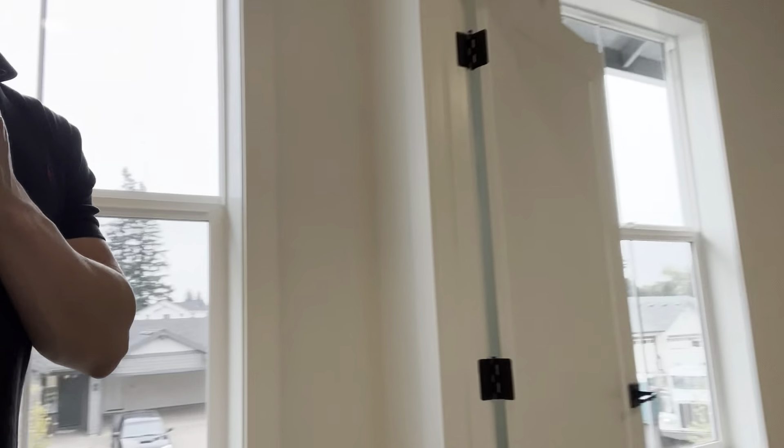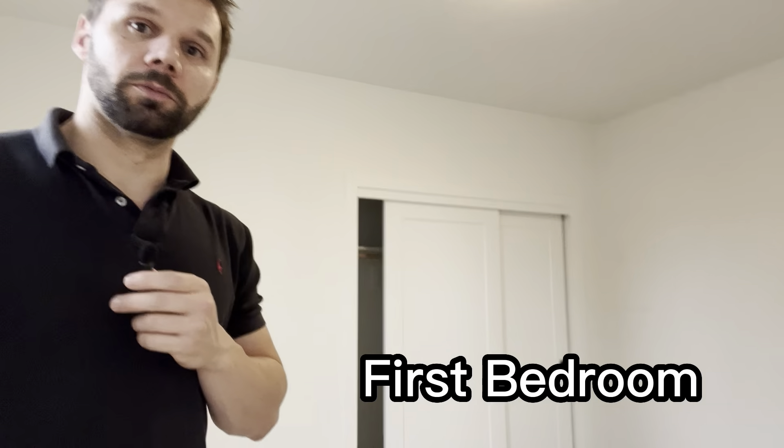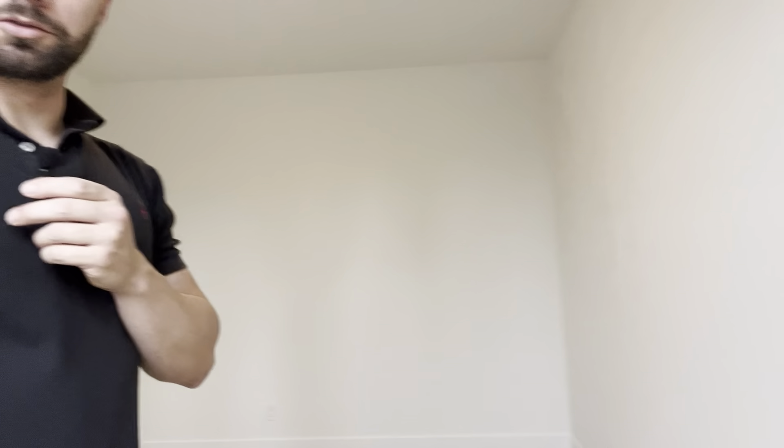Spinning around right here, we have what we call the first bedroom — probably one of the smaller bedrooms here, but it's got a nice closet with real nice closet doors. The level of care they've put into these homes is nice. This home has got nine-foot ceilings in it, which is a great touch. Just walking through this house it feels gigantic — and it is gigantic, but it feels even bigger than how big it is.